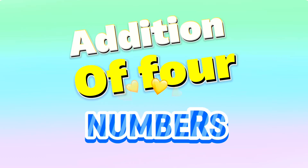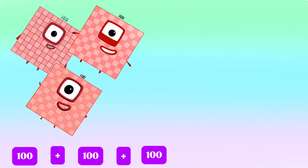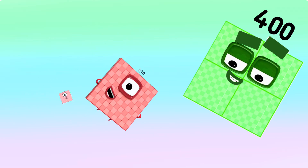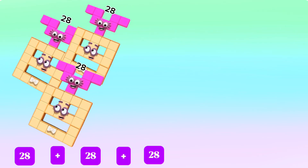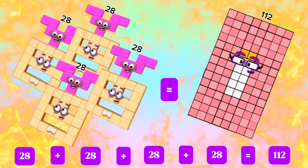Hi and hello everyone, today let's learn addition of four numbers. 100 plus 100 plus 100 plus 100 is equals to 400. 28 plus 28 plus 28 plus 28 plus 28 is equals to 112.